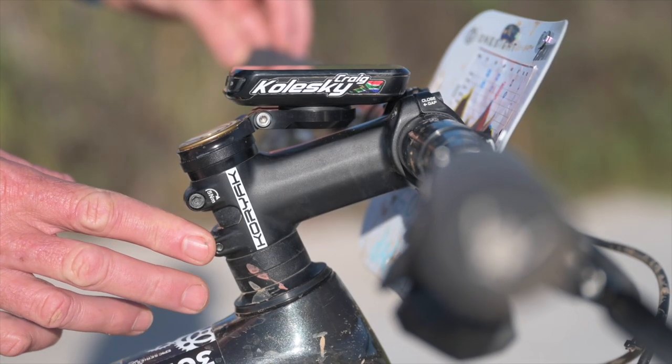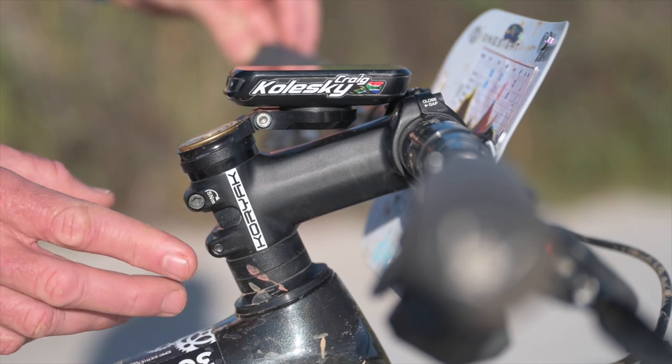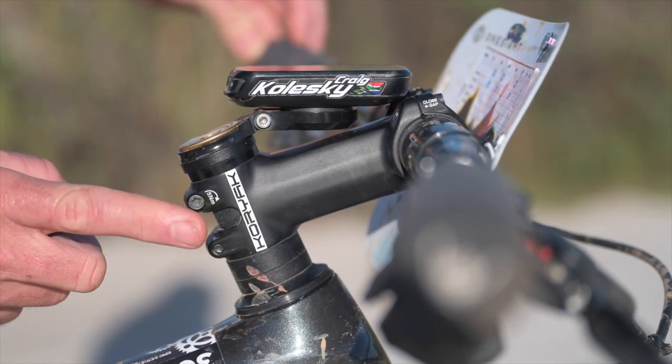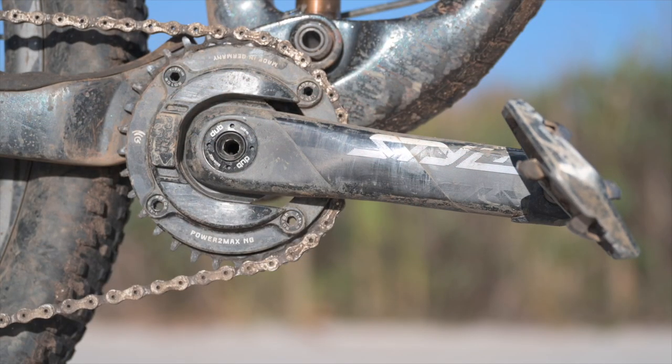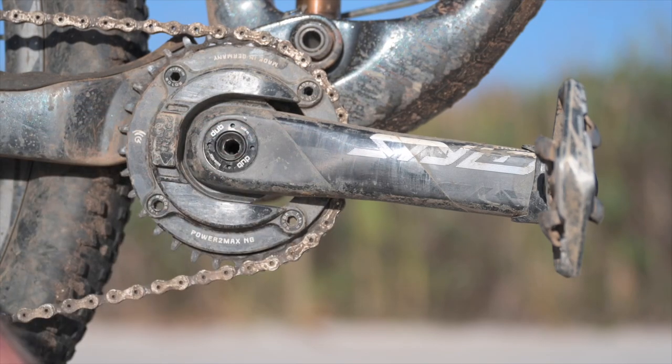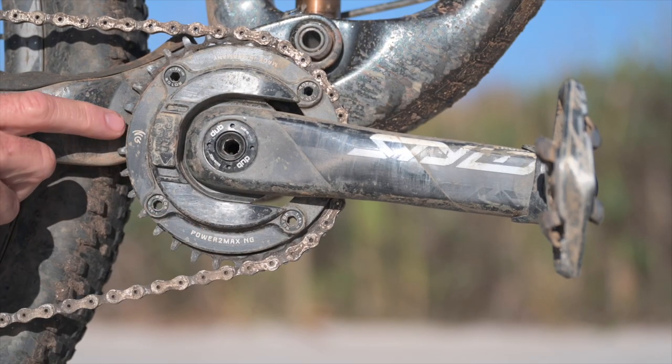Sounds Awesome Trail pedals — just more support on the bottom of your shoe, way more comfortable especially on the longer days. With my new bike setup it took me a while to find a stem. Eventually the most comfortable stem I found for me was a 100mm 7-degree Pro stem. 175mm cranks — I've got long legs and since I started riding, 175mm cranks have been my go-to.